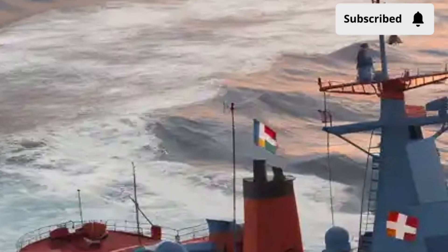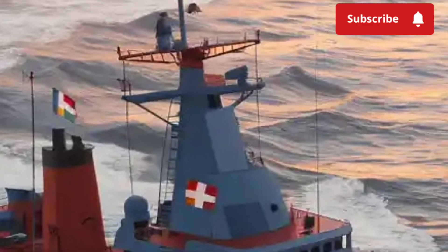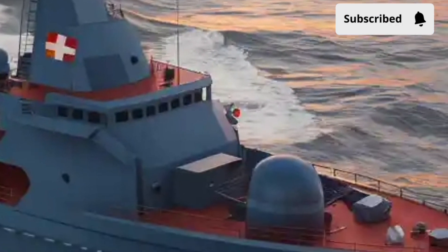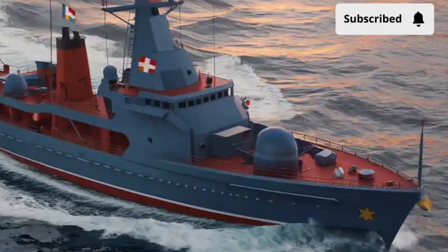With a complement of about 65 officers and sailors, plus additional capacity for aircrew and mission specialists, the BRP Antonio Luna is operated by a relatively lean but highly trained crew, reflecting the ship's emphasis on automation and modern technology.